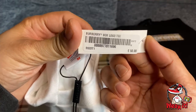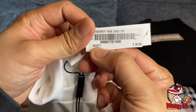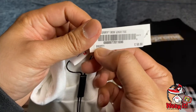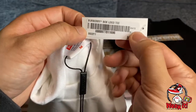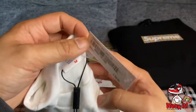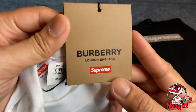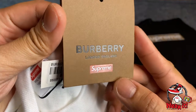As you can see here, it says SS22 T1 — which means Spring/Summer 2022. This is the Burberry box logo tee in white, and the size tag also shows the price of 50 pounds.